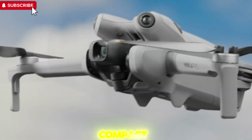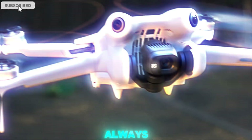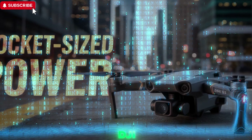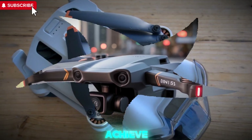DJI has long led the way when it comes to portable, high-performance drones. The Mini series has always focused on giving users flagship-level features without the bulk or complexity. But now, with the DJI Mini 5 Pro, we're not just getting incremental improvements — we're witnessing a full-scale revolution in what a Mini drone can achieve.